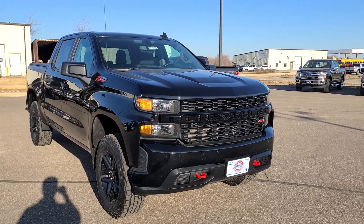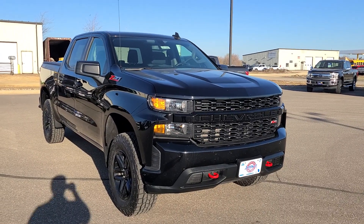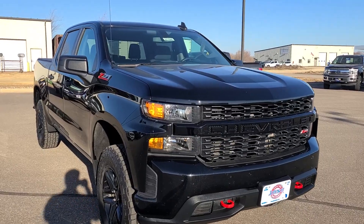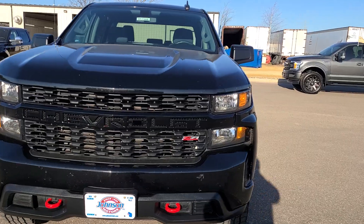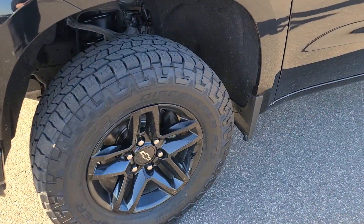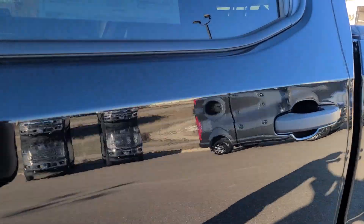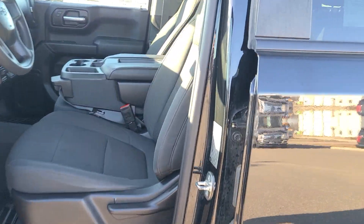Good morning everybody, Joey DeLuca at Johnson Ford of New Richmond. Today I have a 2019 Chevy 1500 Trail Boss in the Z71 package. Blacked out grille — traded in for my customer, he was the only owner on the vehicle, bought it brand new. It's got really aggressive tires on it, lots of tread on there, 77,000 miles.